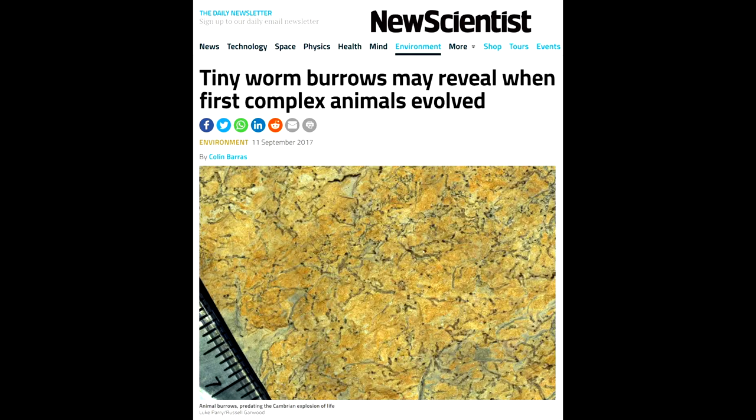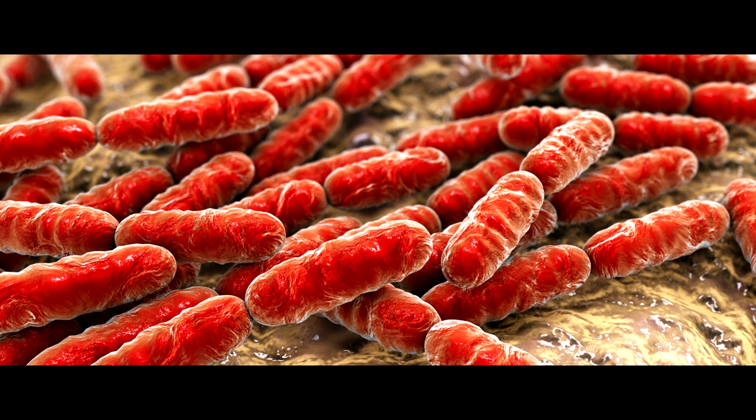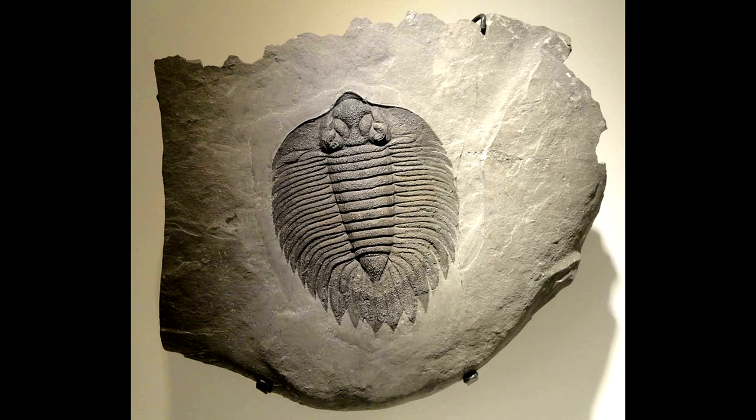Previous to this point, the animals were all soft-bodied, worm-like creatures, and soft bodies just tend to dissolve into nothing when they die. Previous to animals existing, it was bacteria and single-celled organisms going back billions of years.